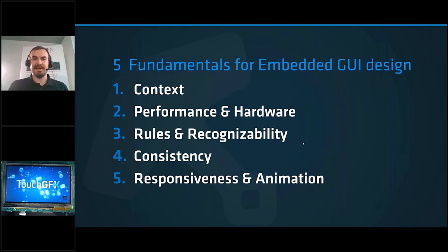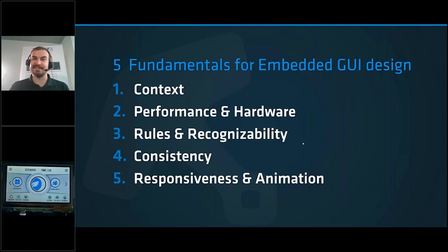Point three is rules and recognizability. When working with embedded GUI design, people's frame of reference largely comes from mobile phones — the touchscreen we use every day to check social media, email, and browse. There's a lot of knowledge and rules we subconsciously follow and expect of GUI design in embedded products, so we have to keep this in mind when we design.